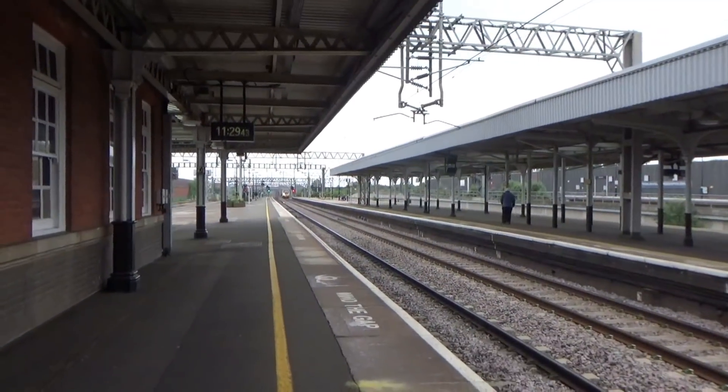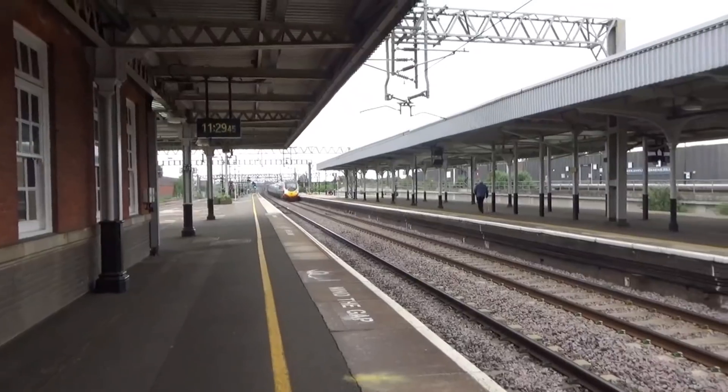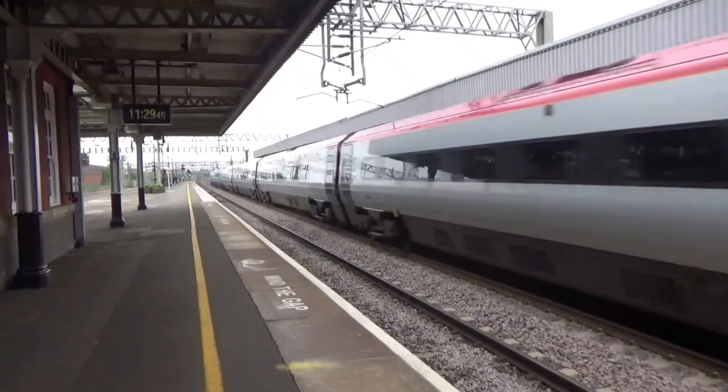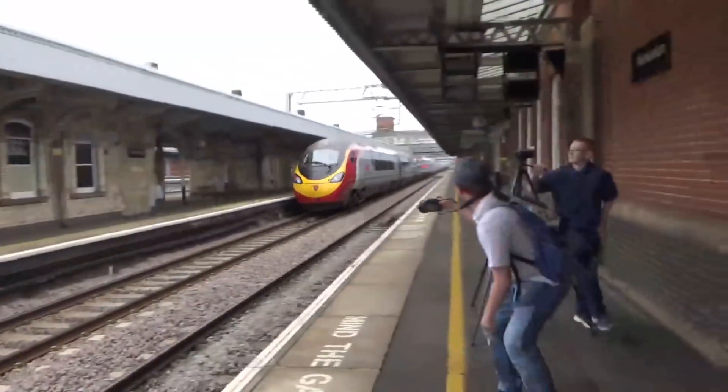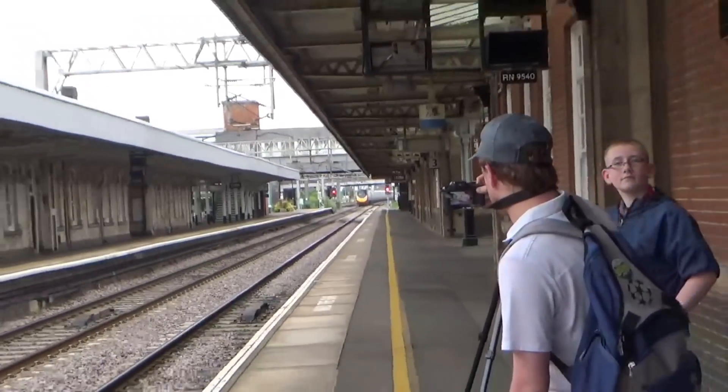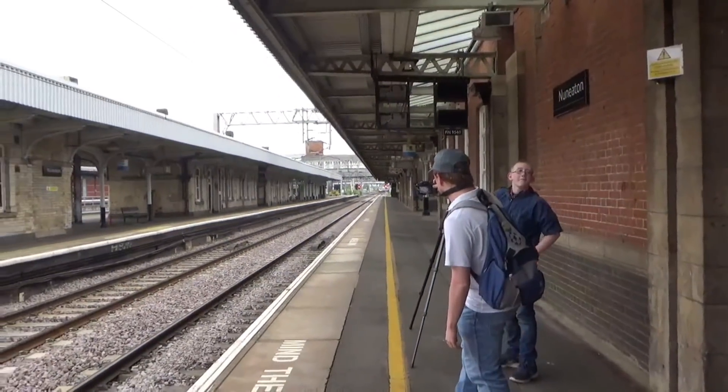Passing through now is the delayed Virgin Trains service from Glasgow Central to London Euston. That's 390 114, heading to London Euston from Glasgow Central.